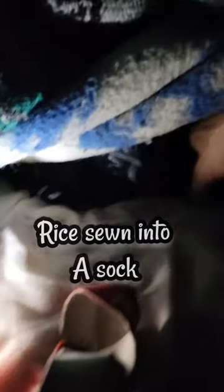Down below, this is where all the coldness comes in — this is the crack at the bottom where my door is. I have these sock bags right here to seal it.